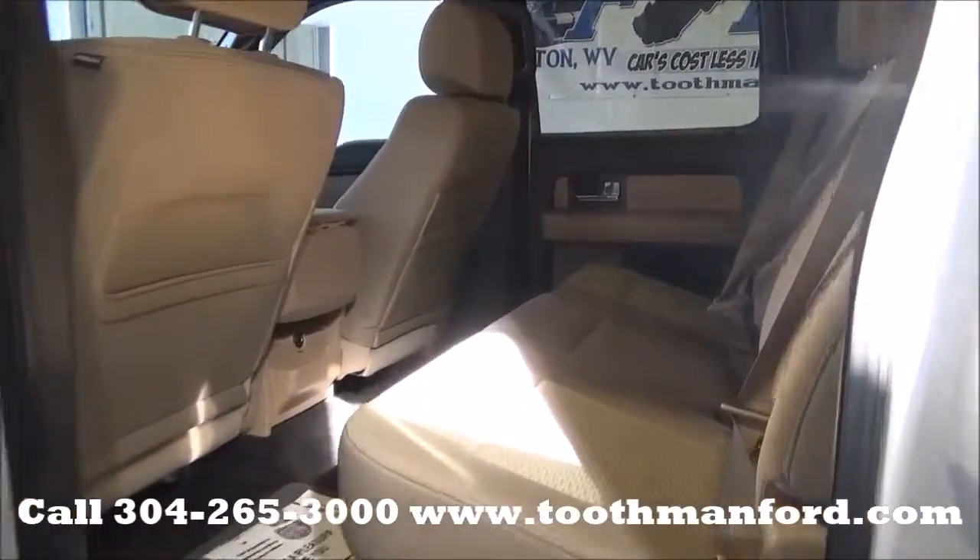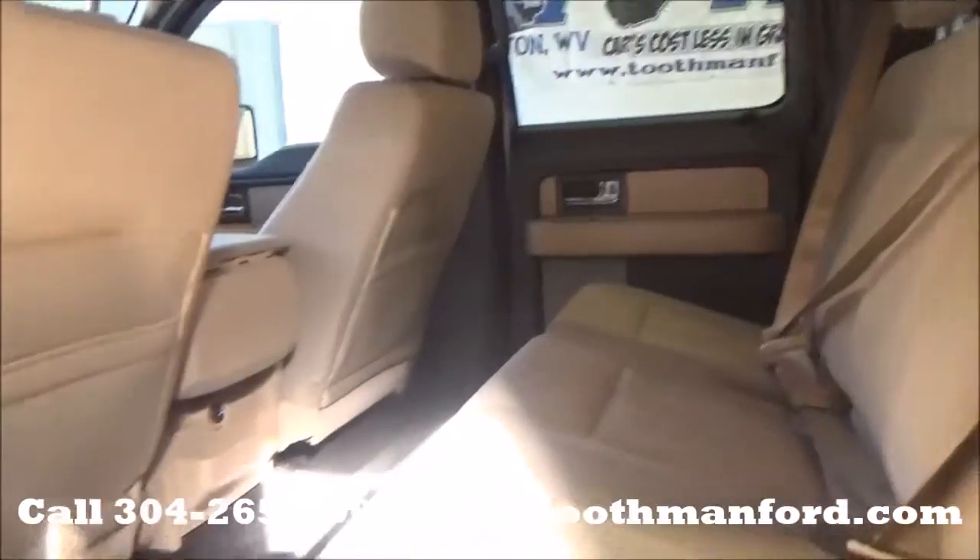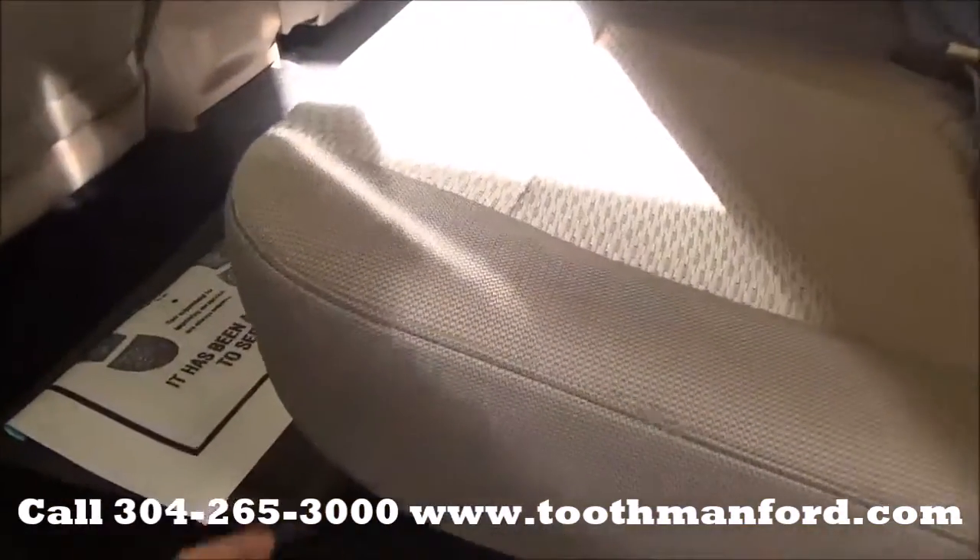I'll show you here the second row. There's lots of leg room, and it's in excellent condition. But if you need more space, you can put up the seats.